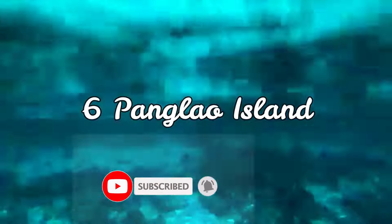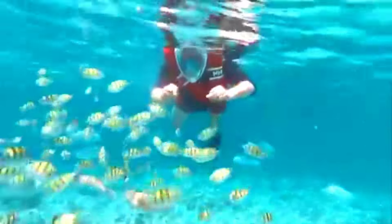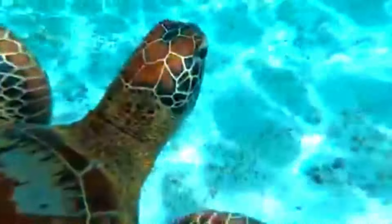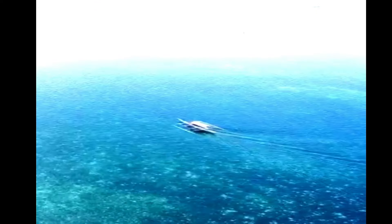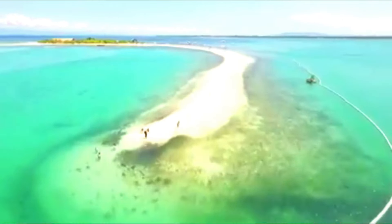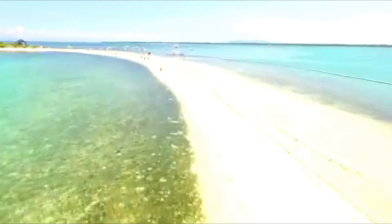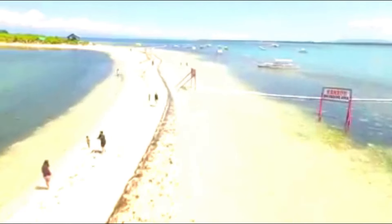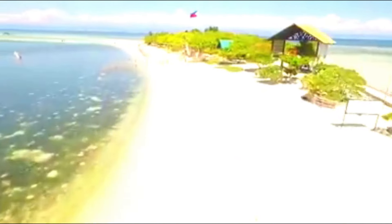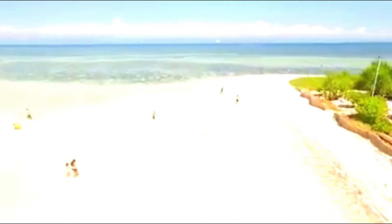Panglao Island. Located southwest of the island of Bohol and east and south of Cebu, Panglao has a terrain that ranges from plain, hilly to mountainous. Panglao Island attracts the attention of both locals and tourists because of its beautiful white sand beaches, world-class diving spots, and rich marine life. It is known for its white sand beaches and several resorts, and over the years has emerged as one of the Philippines' top beach destinations.